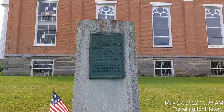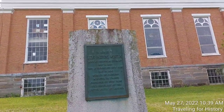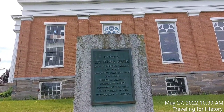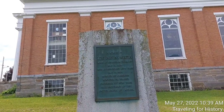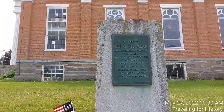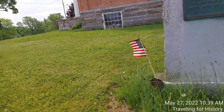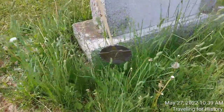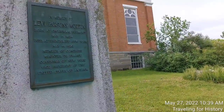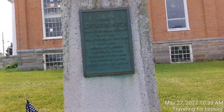I came down to see this state historic marker. It reads: 'In memory of Levi Parsons Morton, born at Shoreham, Vermont, May 16, 1824, died at Rhinecliff, New York, May 16, 1920. Member of Congress, Minister to France, Governor of New York, Vice President of the United States of America.' He was born on this land. There's a flag here — if you're a Member of Congress, Minister to France, Governor of New York, or Vice President, you're going to have a flag on your memorial. He's not buried here — he's buried in New York — but this is a memorial for him.